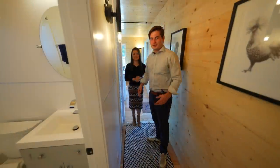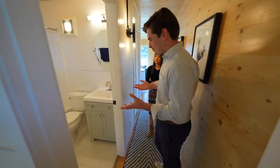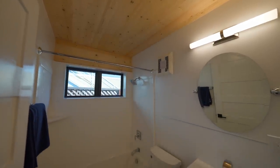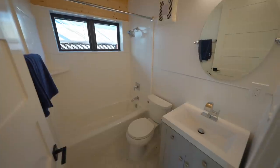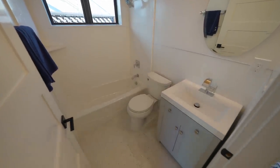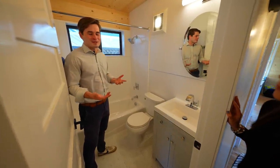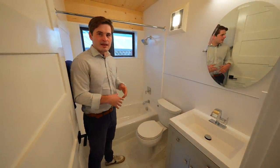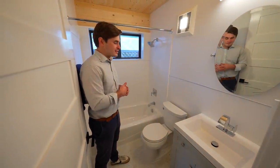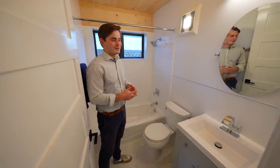Moving down the hallway, we find our bathroom. This looks like a standard-sized bathroom — it's actually pretty big for this unit. This bathroom is a bit of a blank canvas. Customizations we can do in here include ceramic tiling, a standing shower with glass doors, a different vanity, toilet — essentially whatever you'd like.